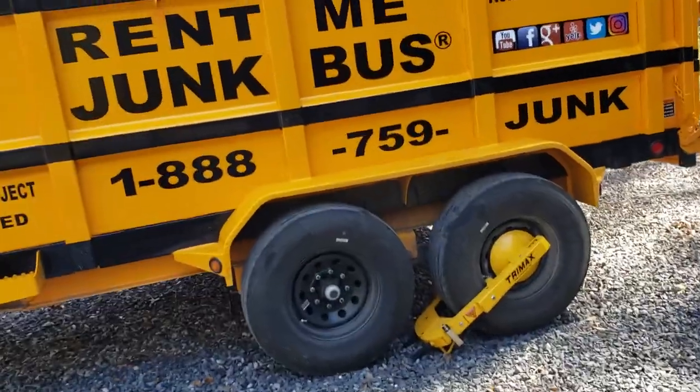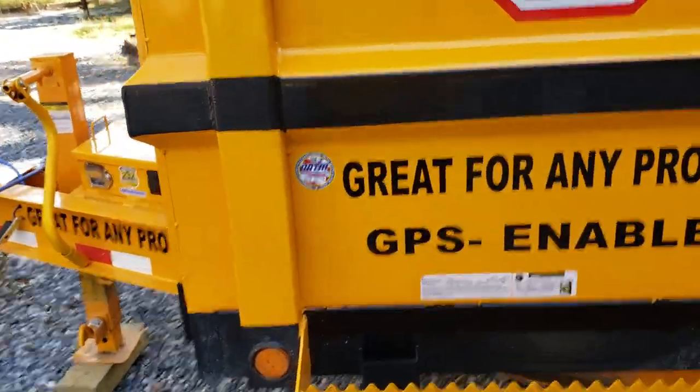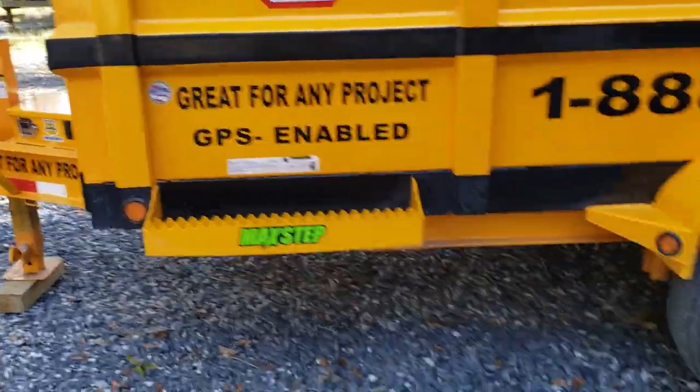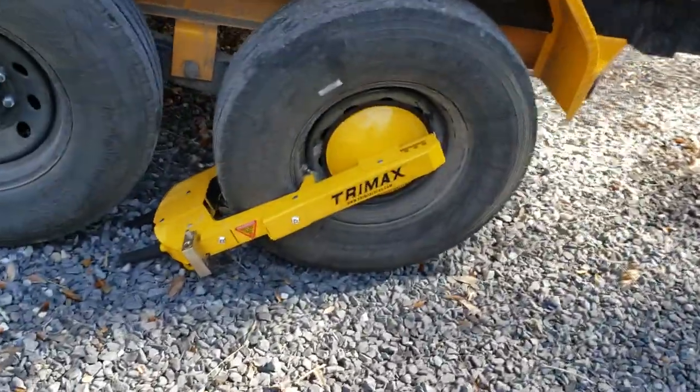A couple of things. All of our trailers are GPS enabled, so if one is stolen, we'll be able to track it. And also, we are using the TriMax whale boot.